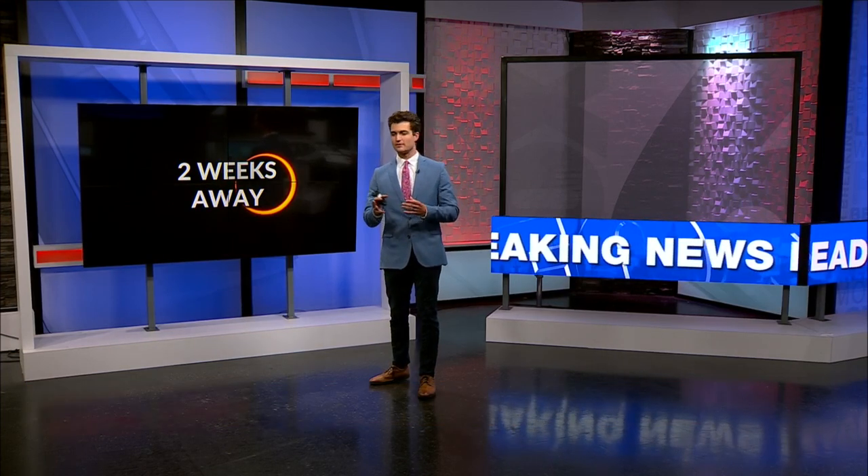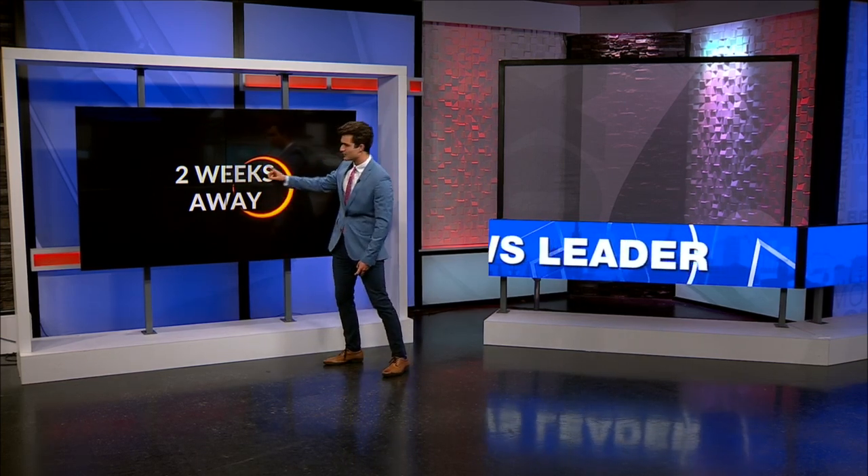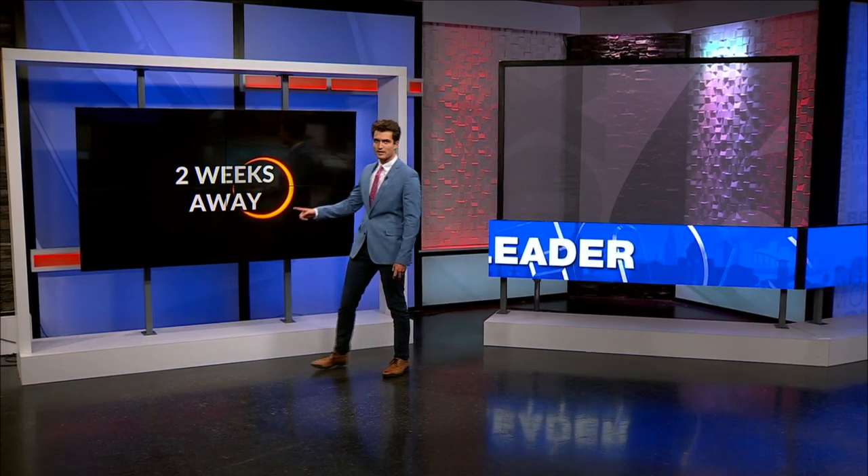We are exactly two weeks away from an annular solar eclipse. You might be wondering what's the difference between an annular solar eclipse and a regular one. With the annular one, not the entire sun is blocked by the moon. There's actually only about 90% coverage, and it will look like this — it has this ring of fire around it. But you have to have glasses to see that, and it's two weeks away.